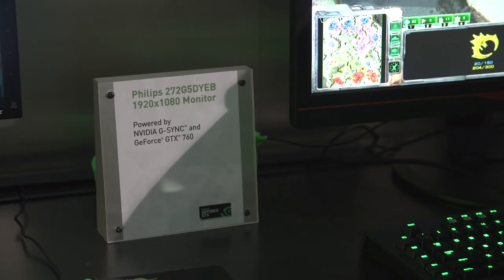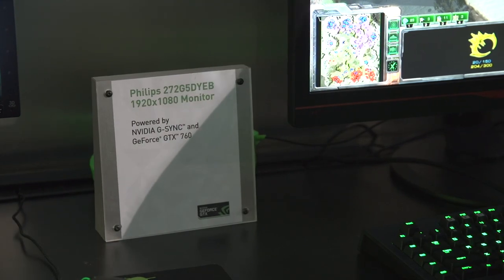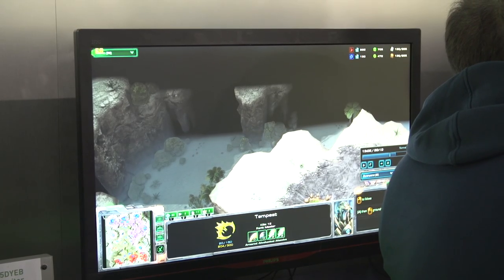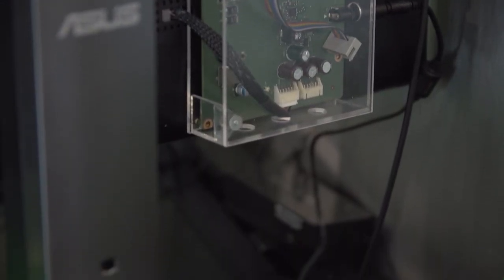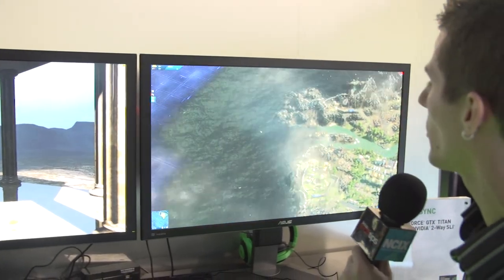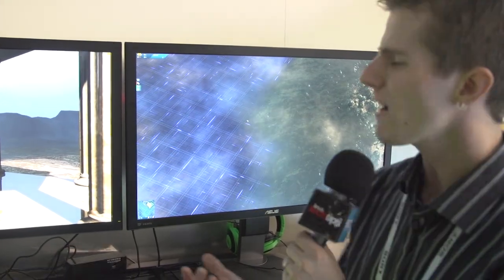The one that really grabbed my attention is the pre-production unit here at the end of the line. They've got two Asus 4K monitors running here. One of them has their Pendulum G-Sync demo, and that's interesting, but we've seen that before. I wanted to show you guys the real-world demo, because normally you can't really demo G-Sync on video, but in this case they've actually found a game that in a real-world scenario demos it incredibly well.